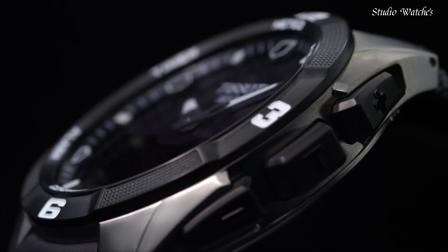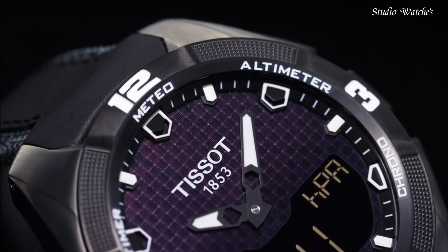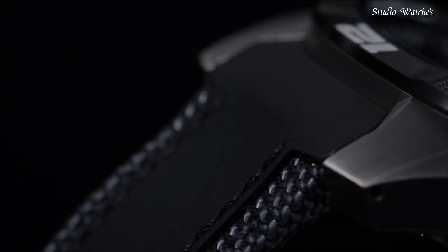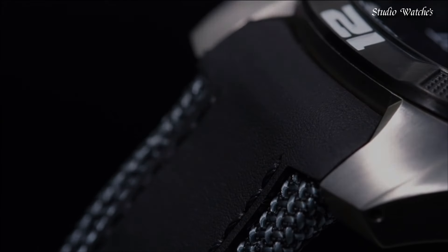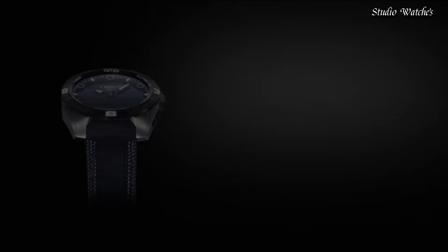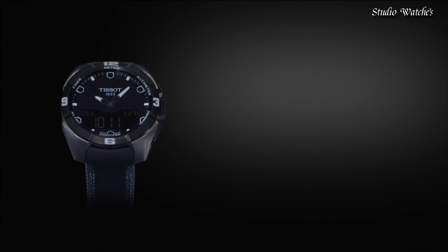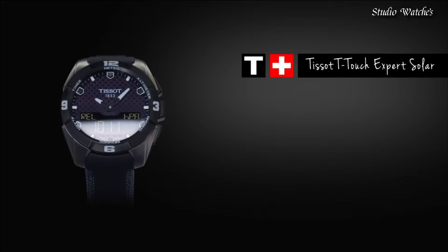Water-resistant at 100 meters, 330 feet. Functions: perpetual calendar, chronograph, world time, alarm, month, date, day, GMT, second time zone, hour, minute, second, thermometer, altitude indicator, barometer, compass. Swiss made.